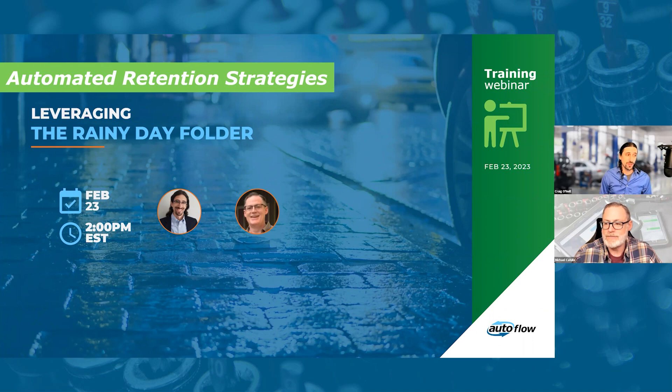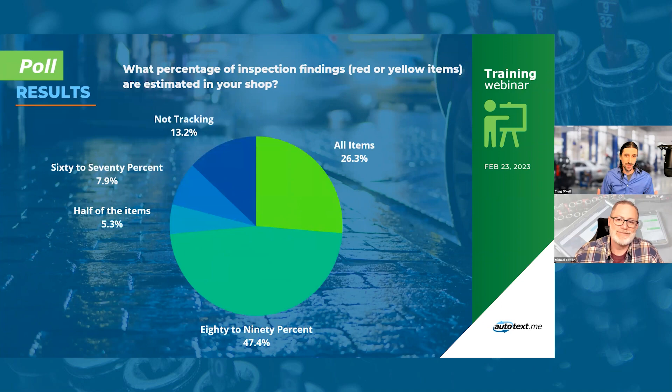The rainy day folder is a little bit of an under-leveraged feature inside of the tool based on what we monitor. Before we dive in, I always like to begin with a poll from our audience registration. The question was: what percentage of inspection findings — red or yellow items — are estimated in your shop? This is kind of the crux of the scenario that led to the creation of the rainy day folder.